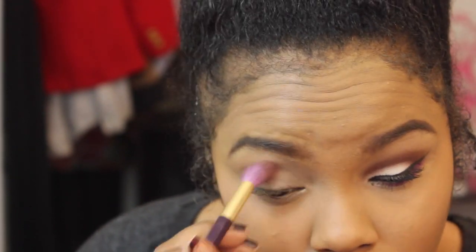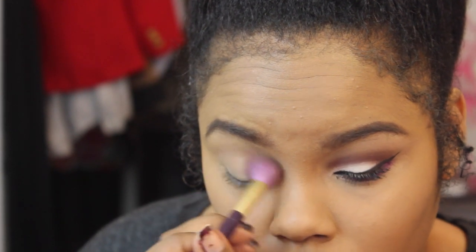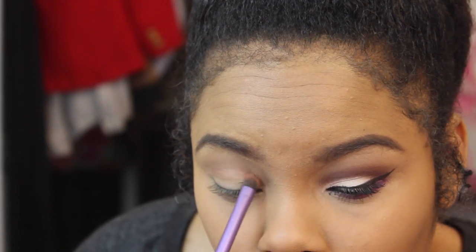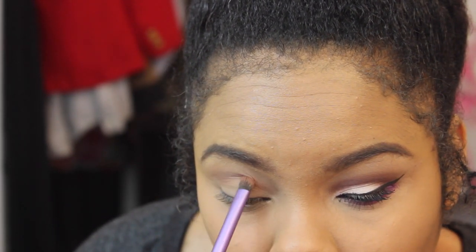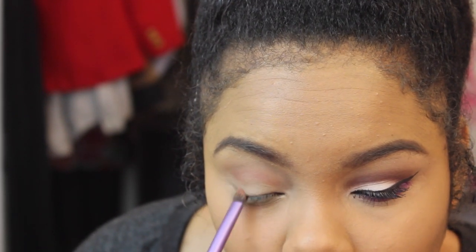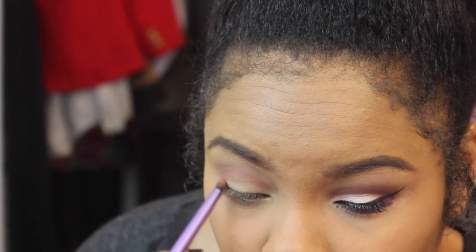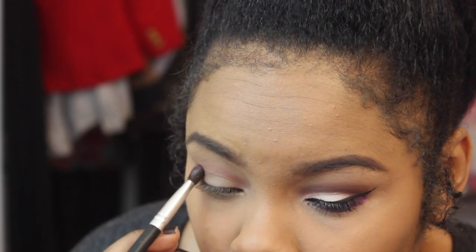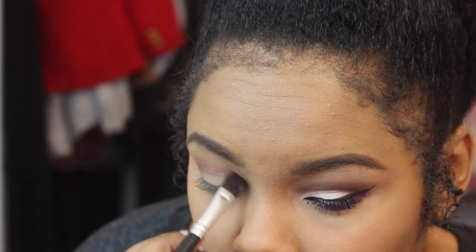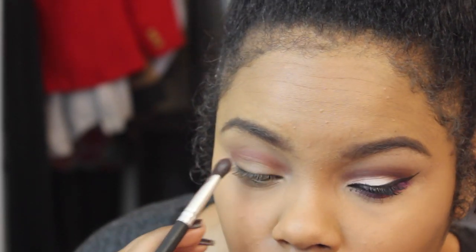I'm going to go in with the It's Judy Time palette and take this tan skin-tone brown color to use as my transitional color. Then I'm going in with a reddish-brown color from the palette — it's one of my favorites because it's almost gone. I'm going to put it into my outer V and crease area, not above the crease, just directly in the crease and outer V.